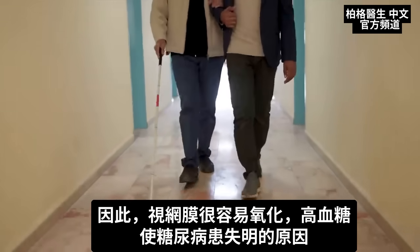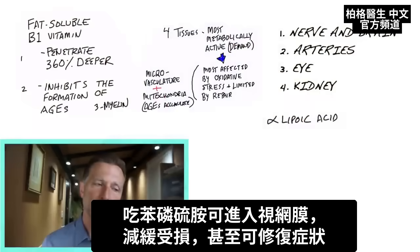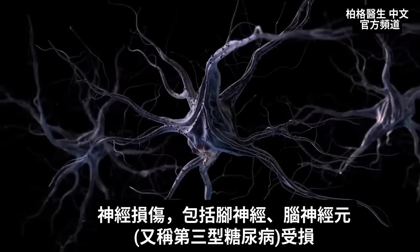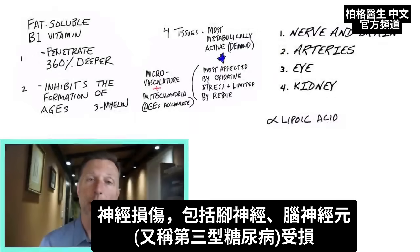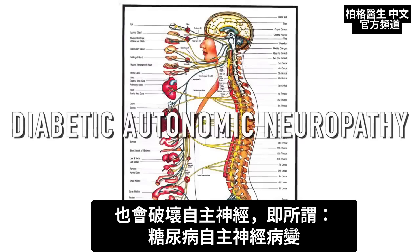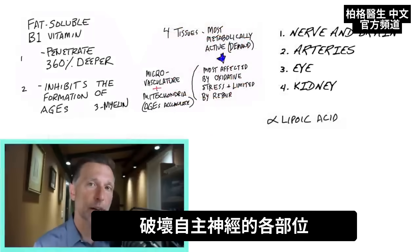This is why a diabetic could eventually lose their eyesight and go blind. But benfotiamine can come in there and slow this process down and hopefully even reverse it in certain circumstances. When we get nerve damage from this process, it's not just the nerves in our feet, and not just the neurons in our brain — which is also considered type 3 diabetes — but you also get destruction of the autonomic nervous system, known as diabetic autonomic neuropathy, which can affect any part of the autonomic nervous system.